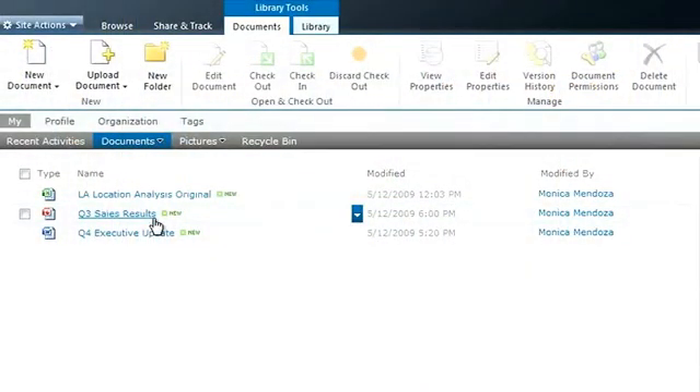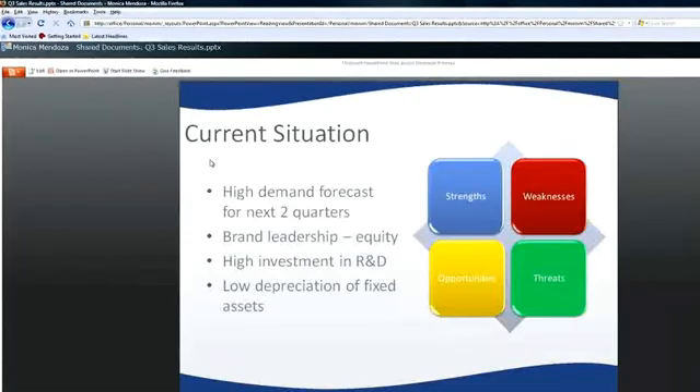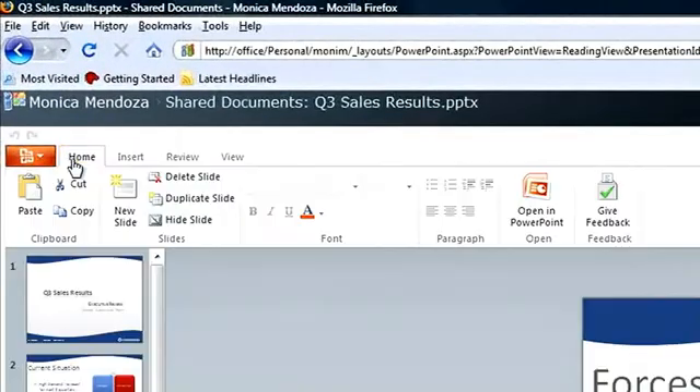We opened this slide deck from SharePoint using a Firefox browser. Notice the great viewing experience of the presentation and how I can use the familiar ribbon to add slides or edit slide content. I wouldn't give up the full capabilities of my Office applications on my PC, but isn't it great to know you can access your Office files from anywhere, directly in a browser, and quickly make some changes on any PC or Mac? Web applications like these, that are part of Office, are changing the way people interact with information.